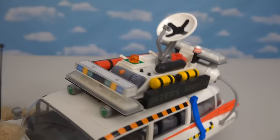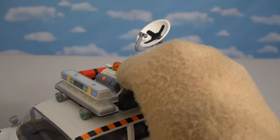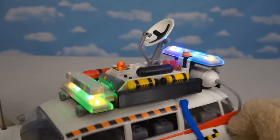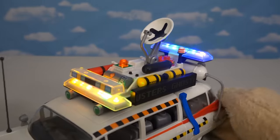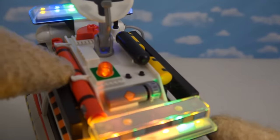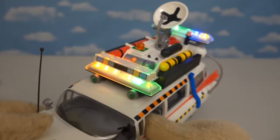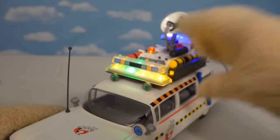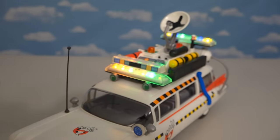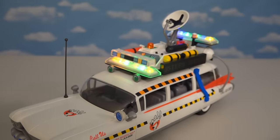There are also buttons on top that will actually make this thing light up — it looks just like it does from the movie. It lights up here, there, and there. Playmobil thought of everything! And this other button makes the siren go off. Now we can bust ghosts Ghostbusters style!